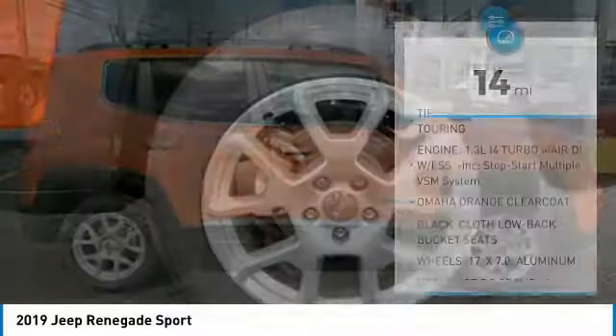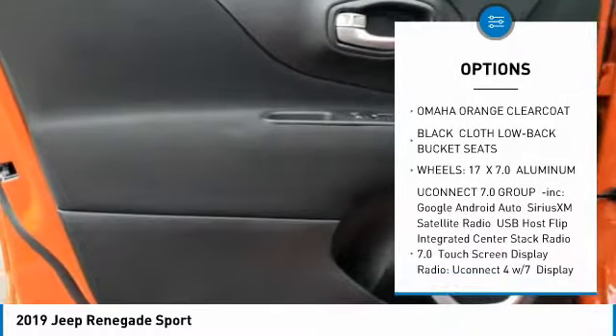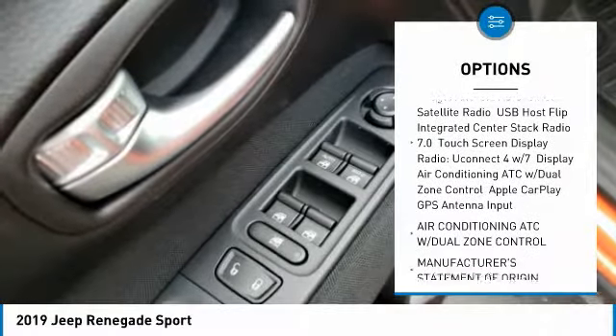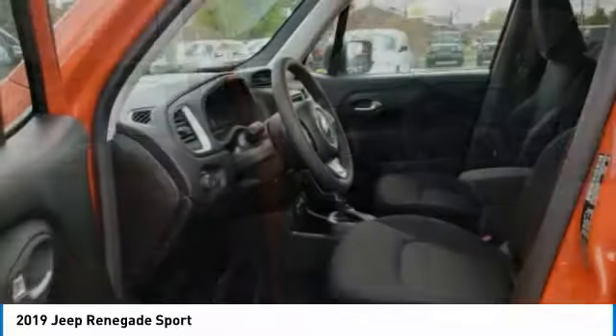Here are some of this vehicle's great options: traction control, anti-lock braking system, keyless entry, steering wheel audio controls, Bluetooth, power steering, adjustable steering wheel, four-wheel disc brakes, four-wheel drive, and cruise control.